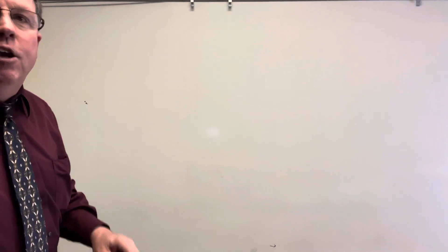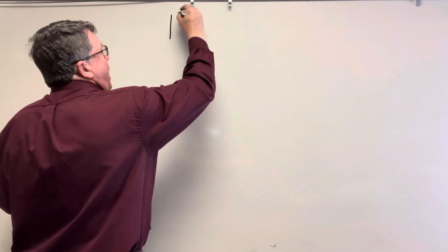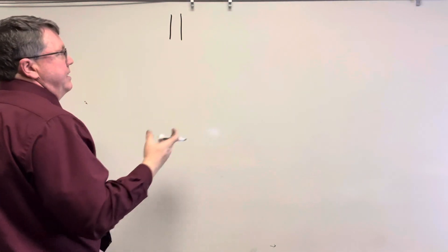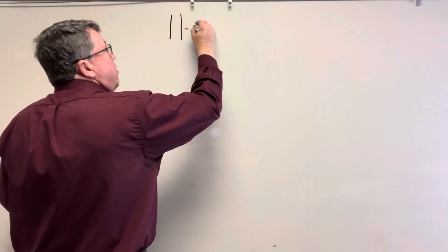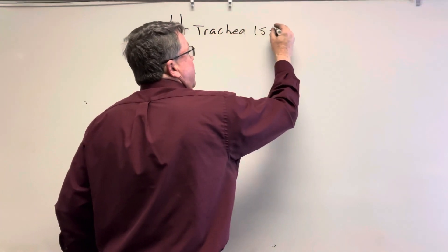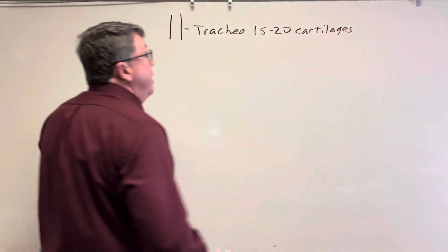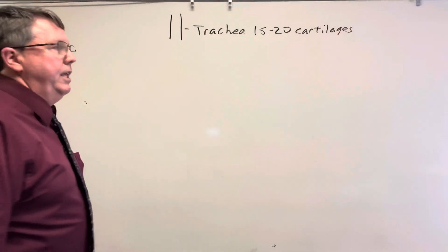I have a video on the trachea, so I'm not going to draw it that big — just like this. As we all know, the trachea is actually longer than this, and if you remember the trachea actually has about 15 to 20 cartilage rings in it to help keep it open. But let's look at what happens after the trachea.